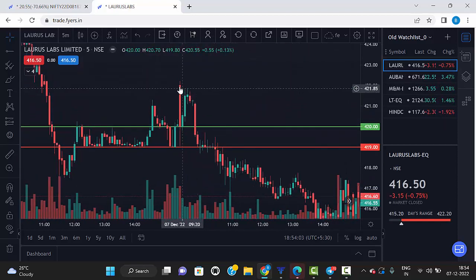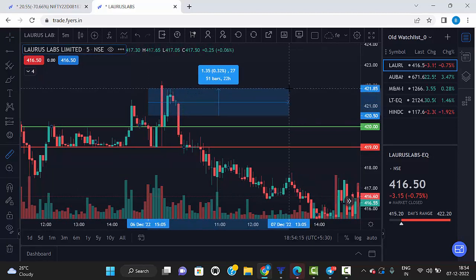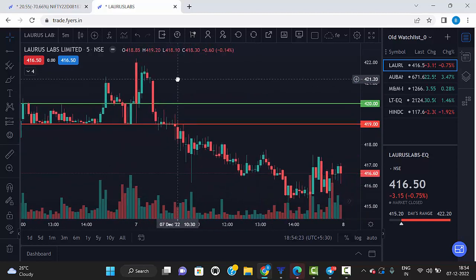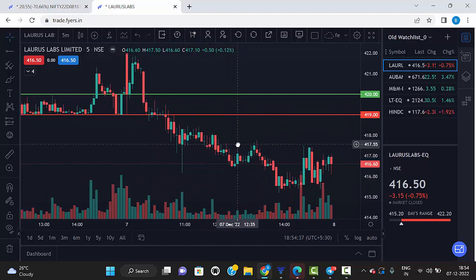Laura's Lab: market opened, came down and touched our green line, and there is a green candle closing above the green line, so as per our strategy it's a buy. But it didn't move more than 0.3%, so our first target of 0.5% was not hit. The first entry hit stop loss. On the second entry, a red candle closed below the red line — that's a sell — and it came down 0.7%. So the second entry gave us a profit in Laura's Lab.